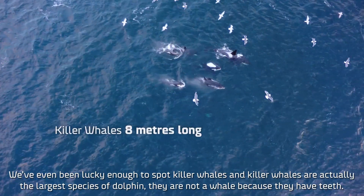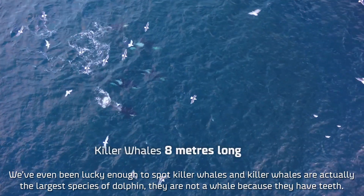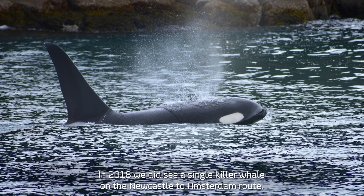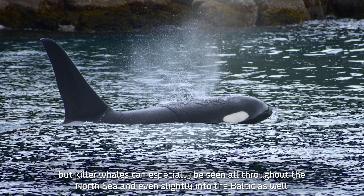We've even been lucky enough to spot killer whales. Killer whales are actually the largest species of dolphin — they're not a whale because they have teeth. In 2018 we did see a single killer whale on the Newcastle to Amsterdam route, but killer whales can especially be seen all throughout the North Sea and even slightly into the Baltic as well.